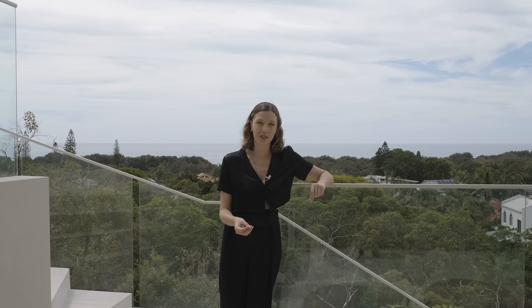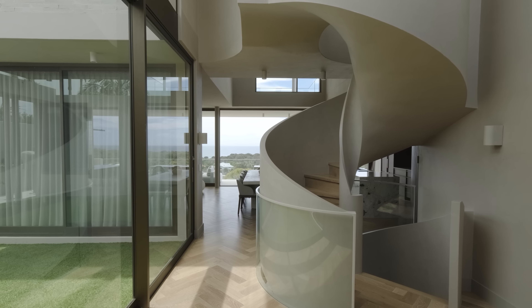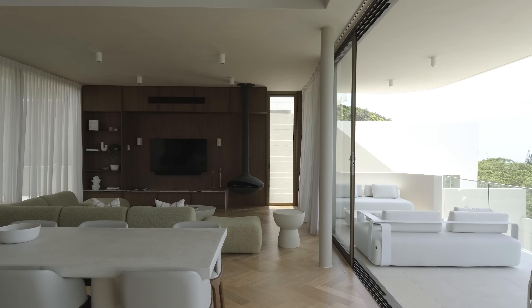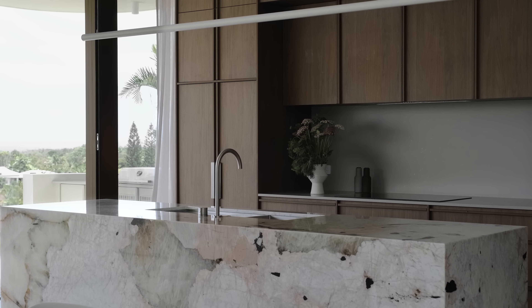Portem is clearly a modernist masterpiece, but it's also been thoughtfully designed with sustainable materials like low-carbon concrete and Australian-made clay bricks. This project combines a timeless palette with sculptural architecture and planet-friendly practices to create what really is a contemporary oasis. Thanks for coming on this tour of Portem with us — we'll see you next time.